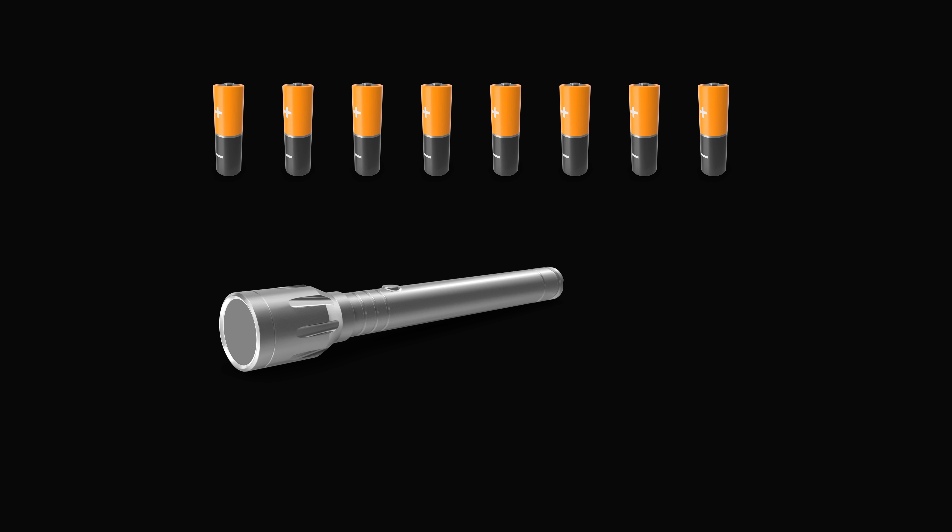You do know the flashlight will only work if you have two good batteries — then the flashlight will turn on. If you have one good battery and one bad battery, the flashlight will not work. Similarly, if you have two bad batteries, the flashlight will not work.